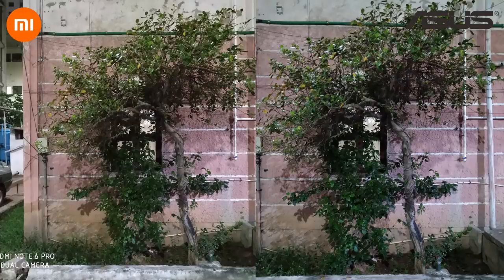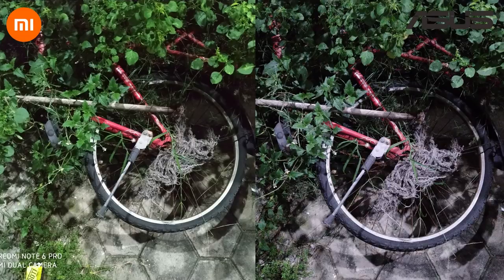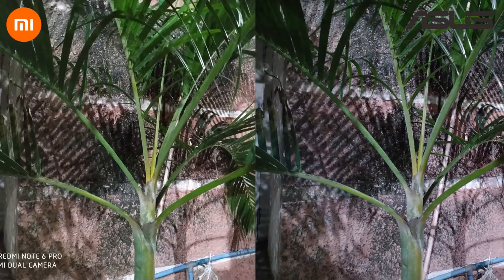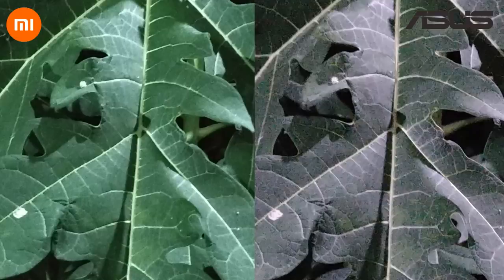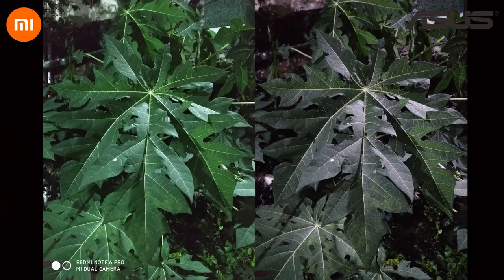Let's move on to low light photography. Some issues the M2 had in good lighting conditions seem to exist here as well — it's a bit cooler than it should be — but the wide f/1.8 aperture helps a lot in capturing more light. In some cases the M2 creates more noise, but if you zoom in you can see more detail on the M2's image; the veins are more prominent. Overall though, the lack of noise and better color reproduction makes the Note 6 Pro's images look more pleasing to the eye.